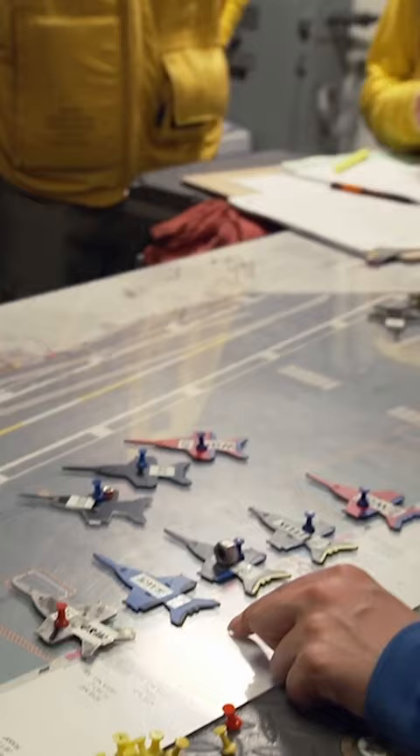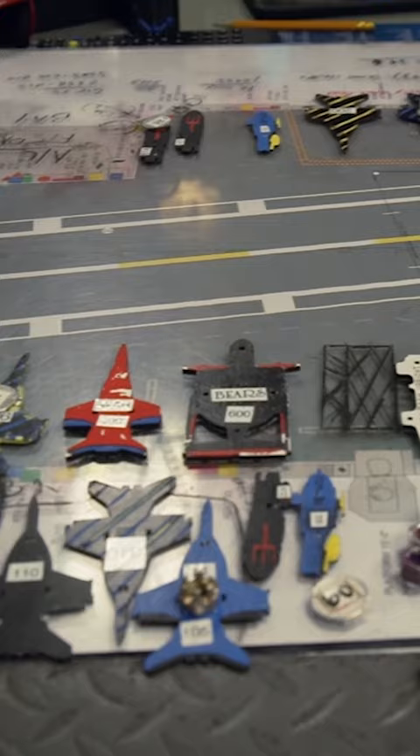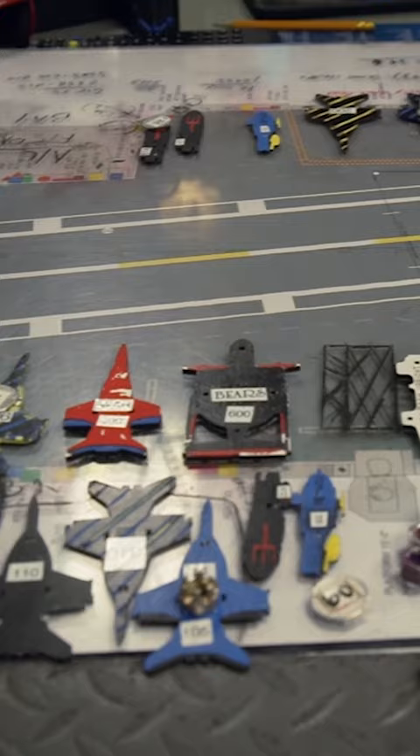Handler, can you tell us a bit about the Ouija board? Yes, sir, absolutely. The Ouija board is what we use to track and manage maintenance requirements and where aircraft are currently on deck at this time. It's like combining a supercomputer with a board game.